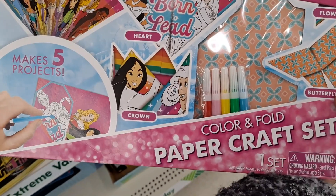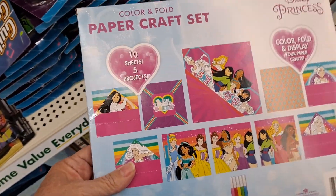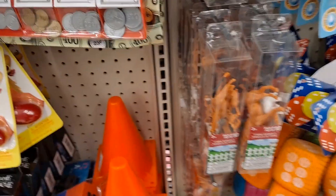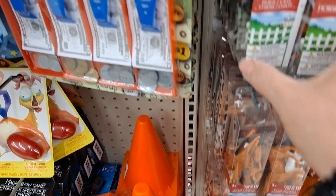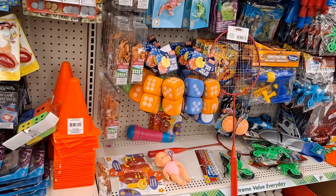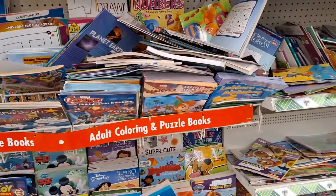Color and fold paper craft set — oh, that's nice! Fan, heart, crown, flower, butterfly — so it's like an origami set. That's really cute. There are ten farm animals and foam putty. Alright, the books are a little messy — let me see what I can find here. They do seem to have a lot of coloring books.